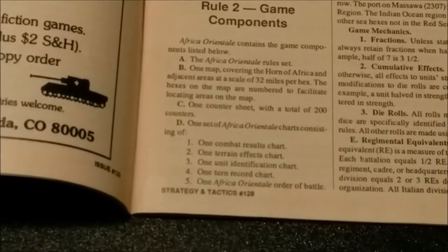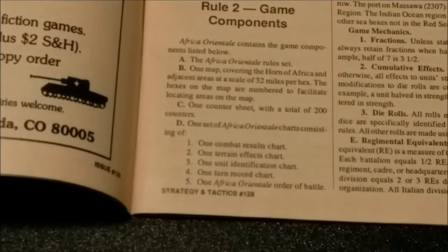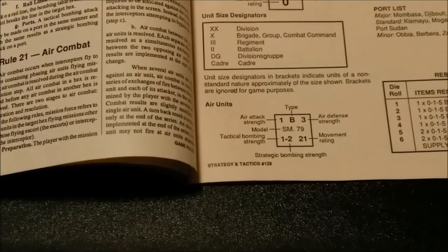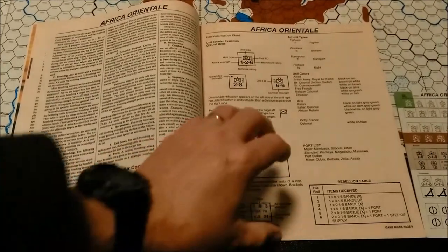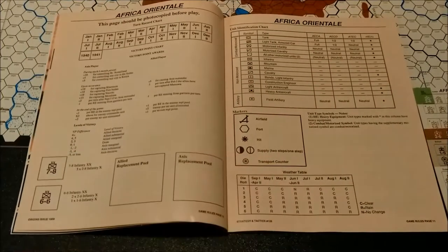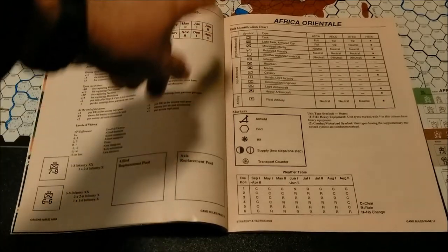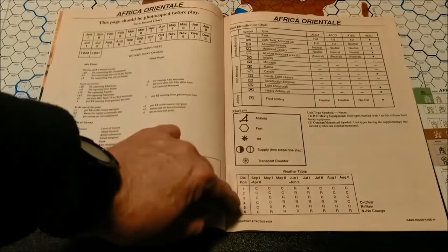The rulebook is printed on glossy paper and contains 22 pages of rules, including most of the charts and tables you'll need to play the game within the rulebook itself. There is a unit identification chart, a turn record track, some holding boxes, markers, and a weather table.